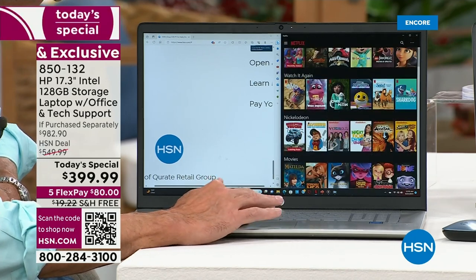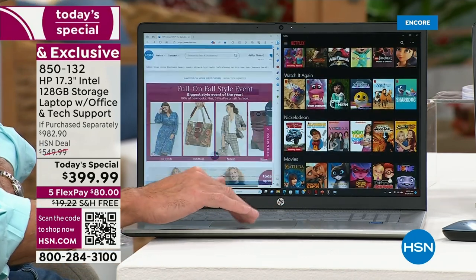I can open Netflix on this side. I can be checking out my Netflix and come over here and if I want to see something more clearly or I want to see it larger.